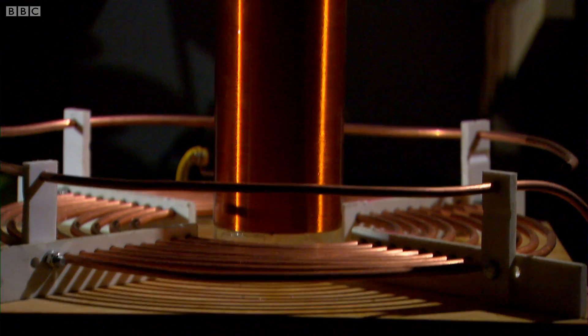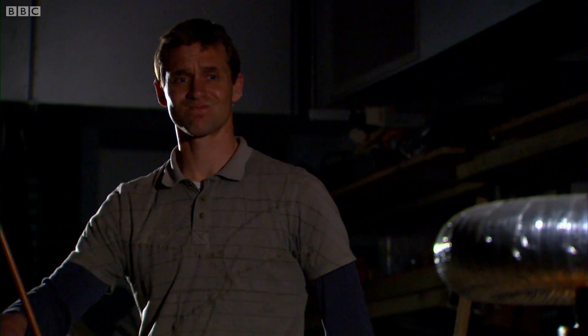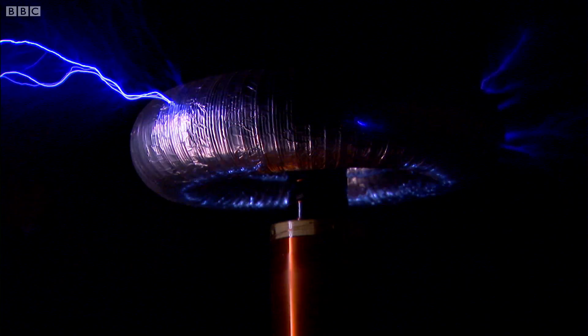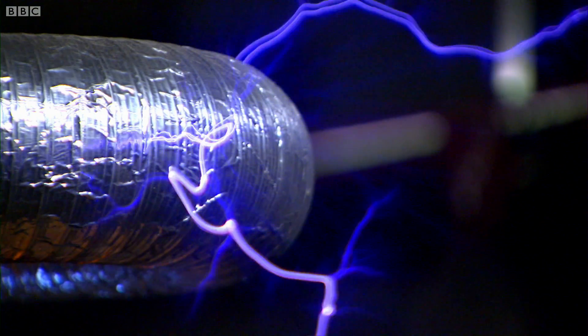These things are capable of generating hundreds of thousands, if not millions of volts. And Tesla built huge versions with the intention of transmitting power wirelessly over vast distances. The trouble is that the voltages are so huge that Tesla coils, even small ones like this, can also produce lightning — which is why traditionally we've kept our electricity safely trapped in insulated wires.